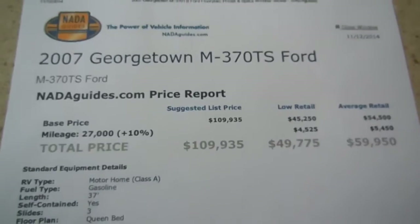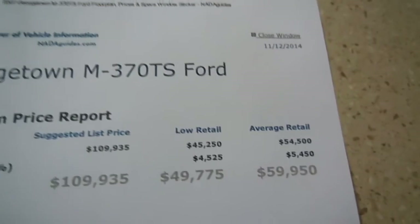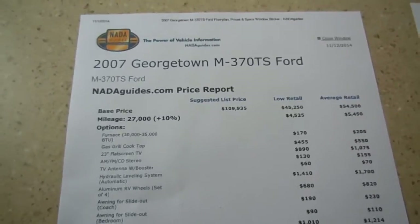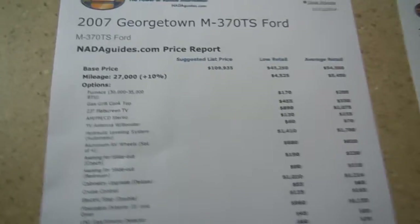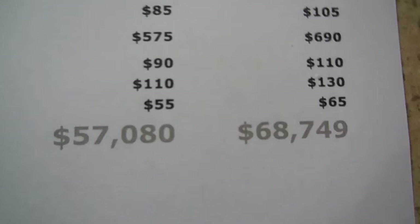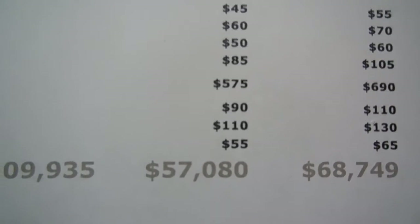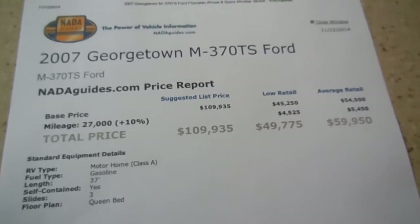That's 27,000 miles with the most popular and hardest-to-find floor plan — triple slide, two bathroom — for $10,000 under base retail. The actual true value NADA, which adds for the Alcoa wheels, slide-out toppers, electric steps, rear vision camera system, and everything not listed as standard: low retail is $57,000, average retail is $68,749. I'm asking $49,900 — that's almost $19,000 under book value. You saw the video, you've seen the pictures, you see the condition it's in.